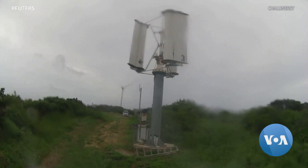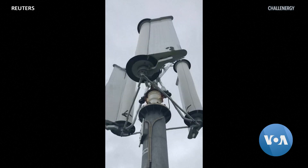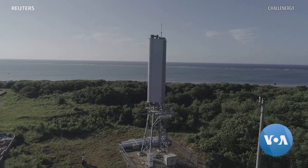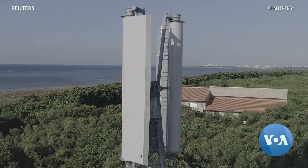Battered by strong wind and rain, the Magnus Vertical Axis wind turbine generates power. Japanese startup Chal Energy says its turbine could offer a silver lining to storms often seen in Japan.